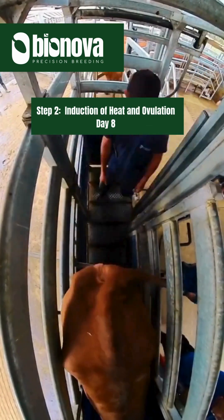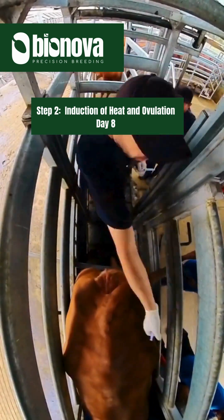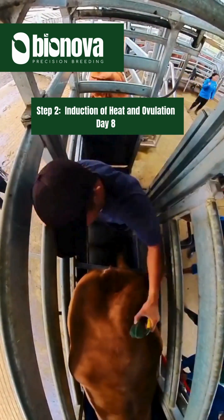Step 2: Induction of heat and ovulation — Day Eight. We put heat detection patches on the rump of the cows and give them hormones so they go into heat at the same time.